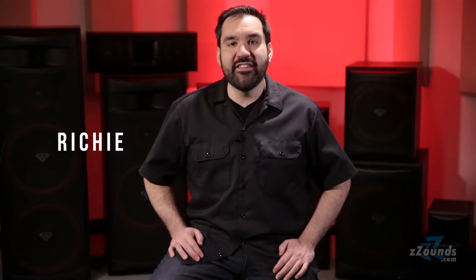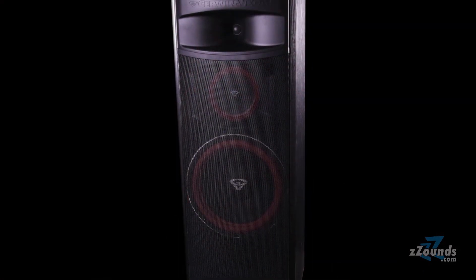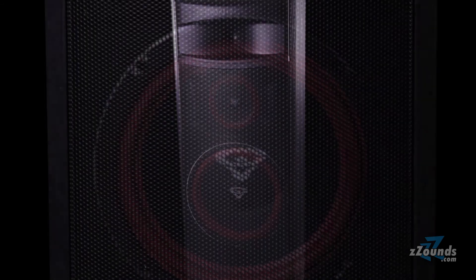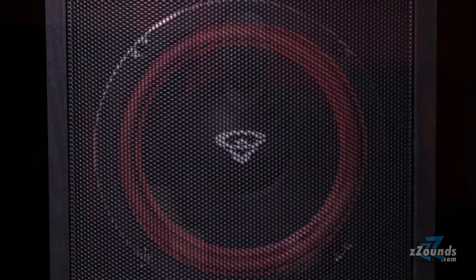The Cerwin-Vega XLS Speaker Series brings a powerful pro sound experience to your home entertainment system. Each speaker in the XLS Series is designed with emphasis on bass and power handling to bring out the pumping low end in your music, add realism to your video games, and provide truly cinematic sound for your favorite movies. The durable black ash enclosures are contrasted by the red highlights on the woofers, giving these speakers a striking look to match their high performance sound.